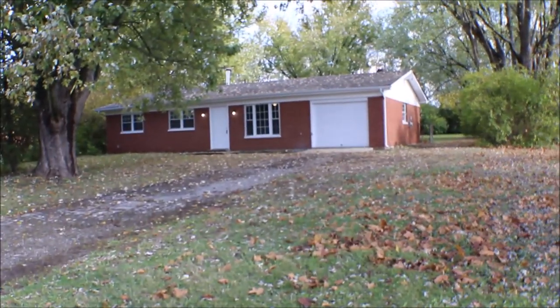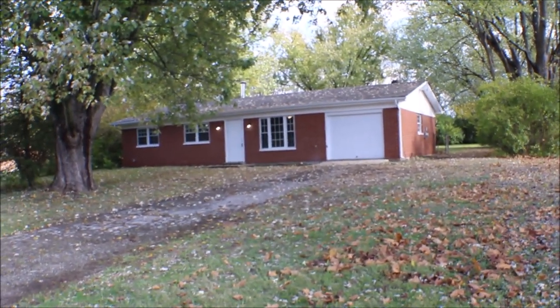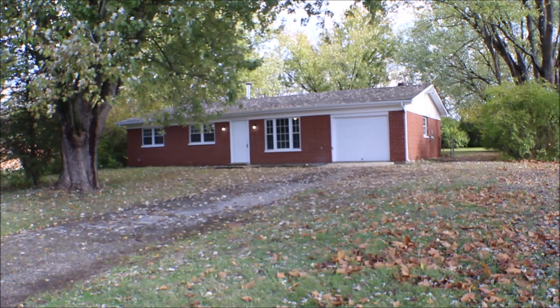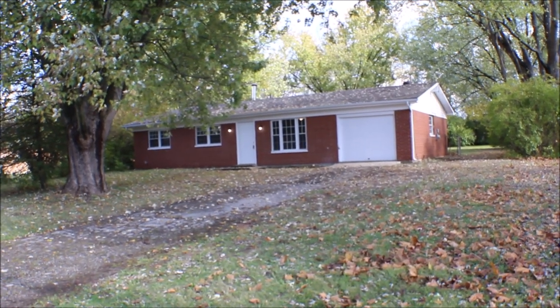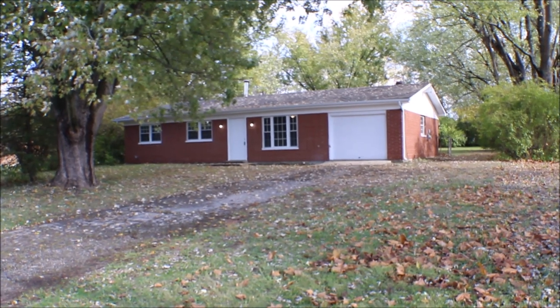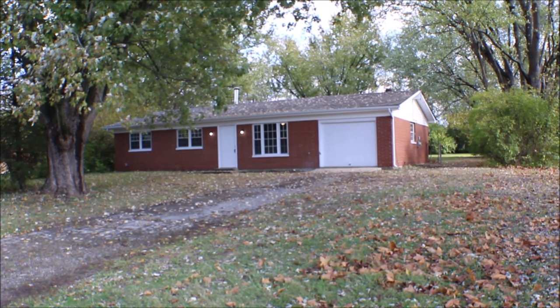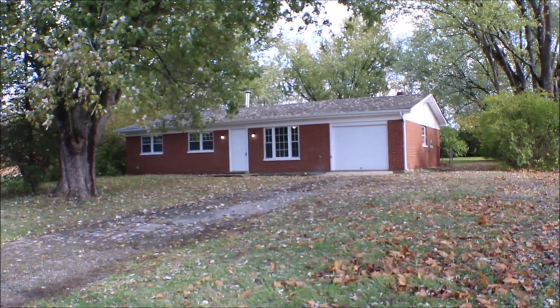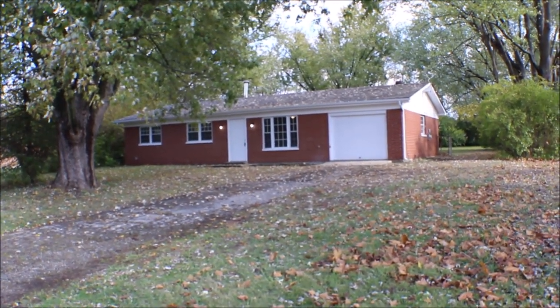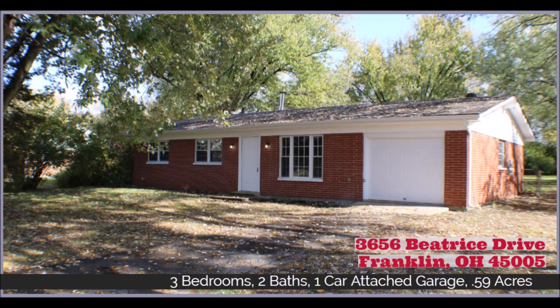Little recap on 3656 Beatrice Drive in Franklin, Ohio — three bedroom, two full bath, new roof, newer AC, newer water heater, plenty of room in the yard for the kids, little over a half acre, one-car garage, updated electric. Pretty cool for the family home.